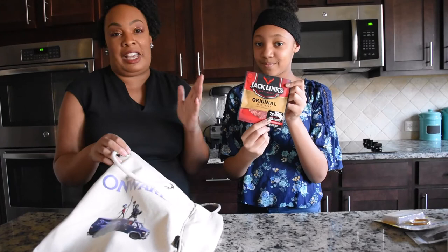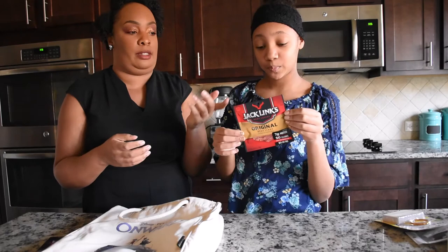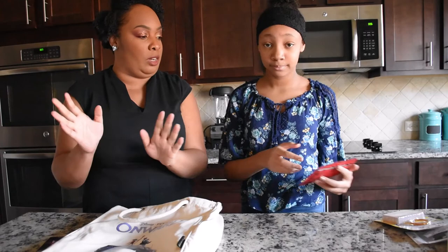And we have beef jerky. I'm not a beef jerky fan, but if you've got a bit of a craving and need a snack, get some beef jerky and keep it moving — before you sit down for lunch, dinner, or breakfast.